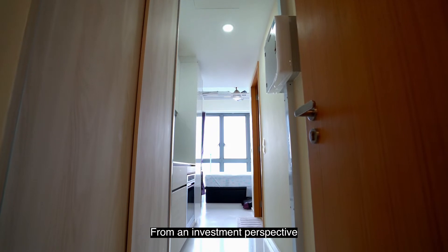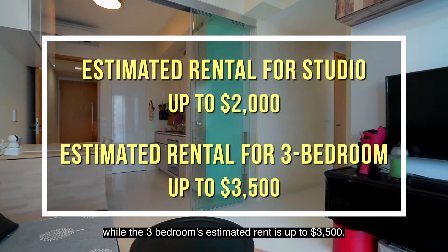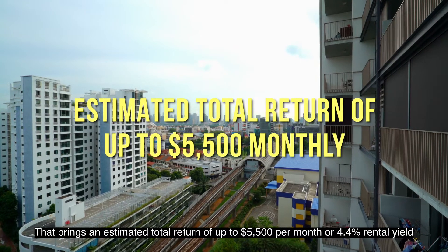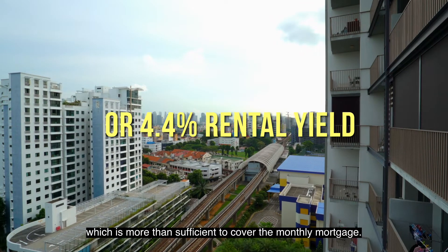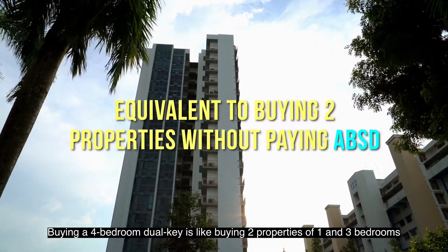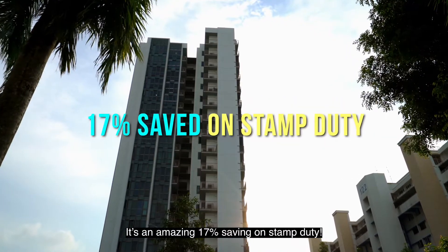From an investment perspective, the estimated rent for the studio is up to $2,000, while the 3-bedroom unit's estimated rent is up to $3,500. That brings an estimated total return of up to $5,500 per month, or 4.4% rental yield, which is more than sufficient to cover the monthly mortgage. Buying a 4-bedroom dual-key is like buying two properties — a 1-bedroom and a 3-bedroom — without paying ABSD. That's an amazing 17% savings on stamp duty.